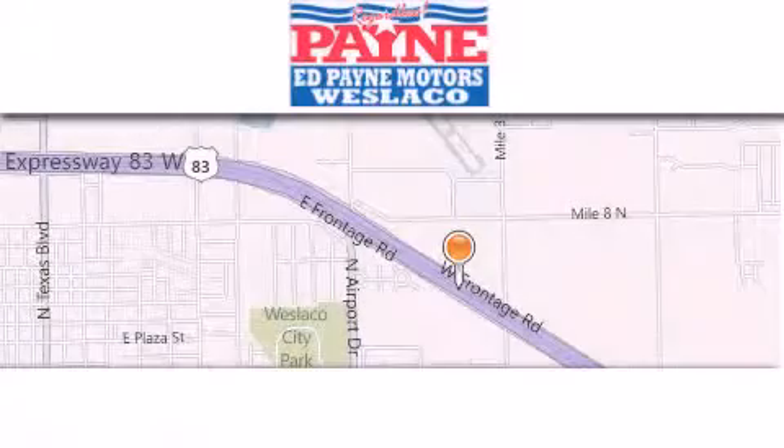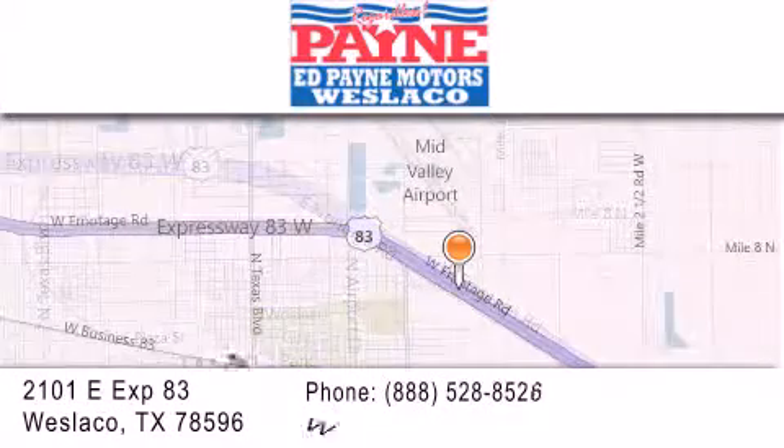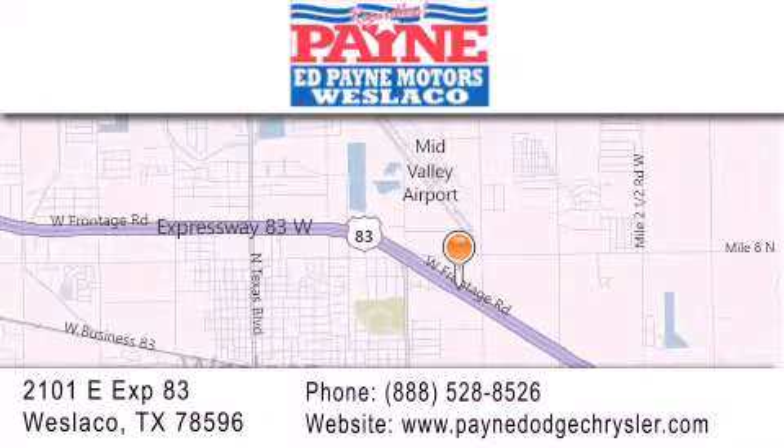Thank you for considering Ed Payne Dodge for your next luxury vehicle. If you have any questions, please visit our website, give us a call, or stop by our dealership at 2101 East Expressway 83 in Weslaco. We'll see you next time. Thank you.